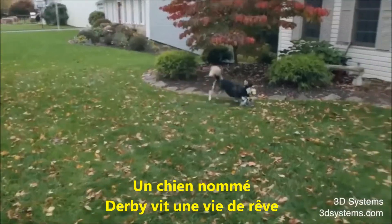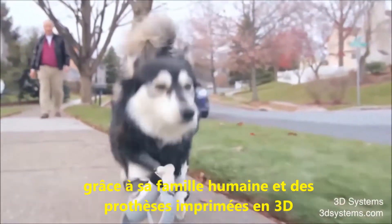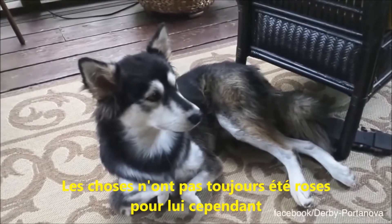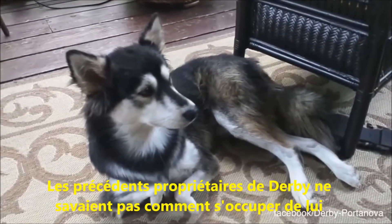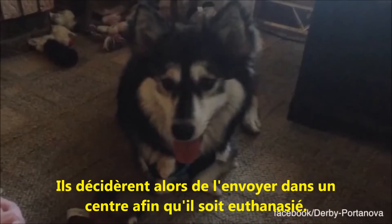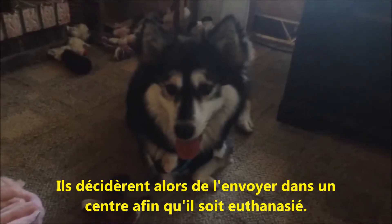A dog named Derby is living a great life thanks to his human family and 3D printed prosthetics. Things weren't always so good for him though. Derby's former owners were unsure of how to help him, as he was born with deformities in his front legs, and decided to send him to a facility where he would be euthanized.